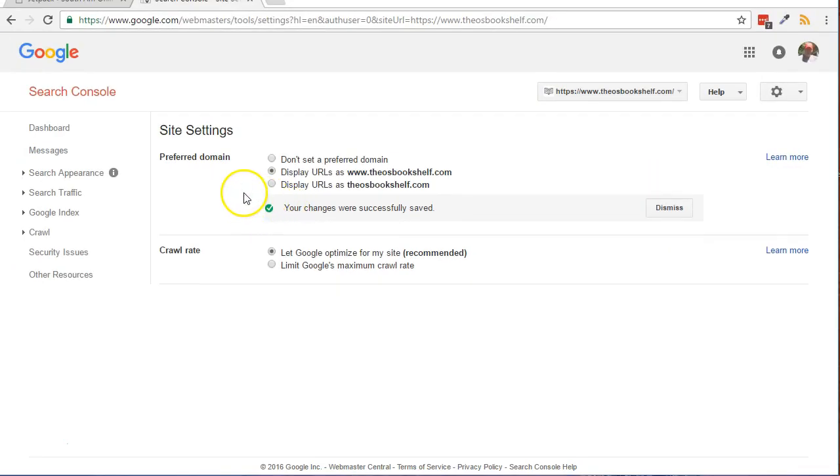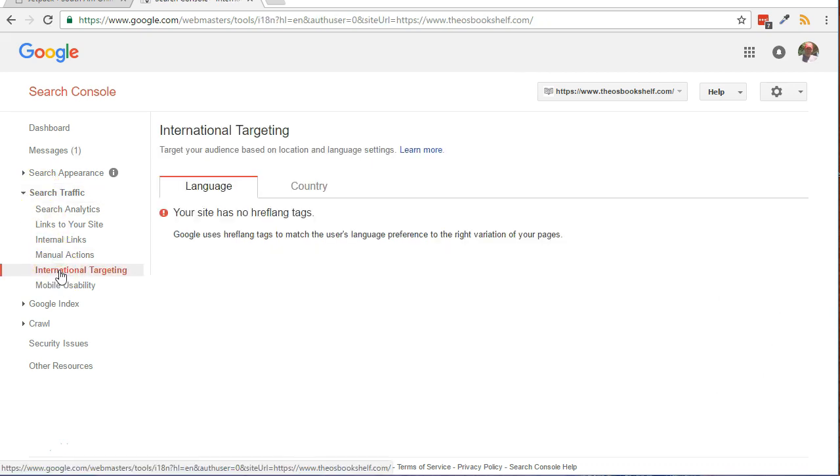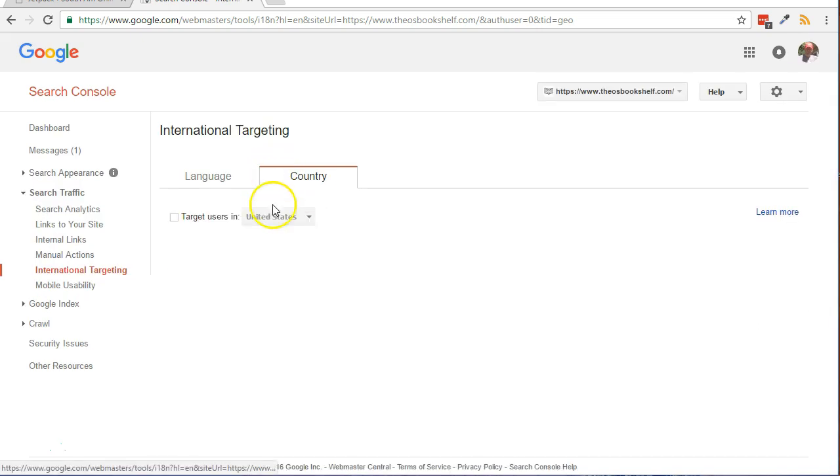Optionally, to specify a target country for your website, from the left side click Search Traffic, then International Targeting. Click the Country tab on the right side of the page. Put a check in the box, select the country, and click Save.